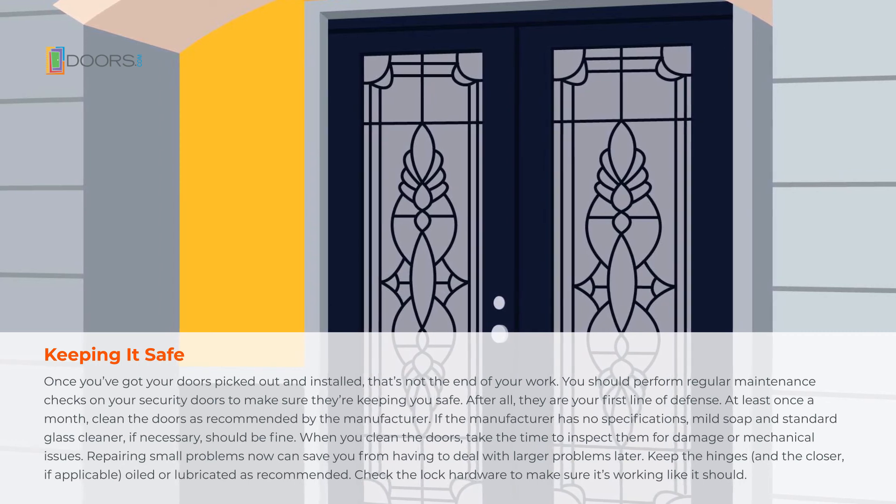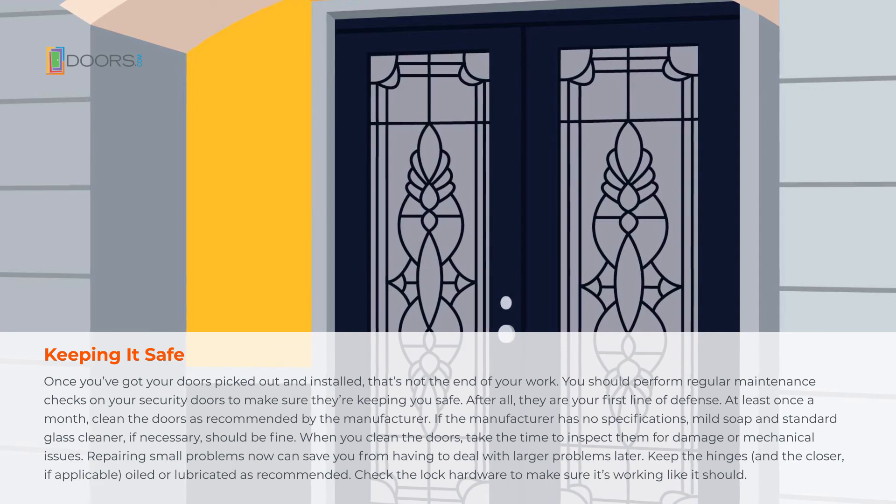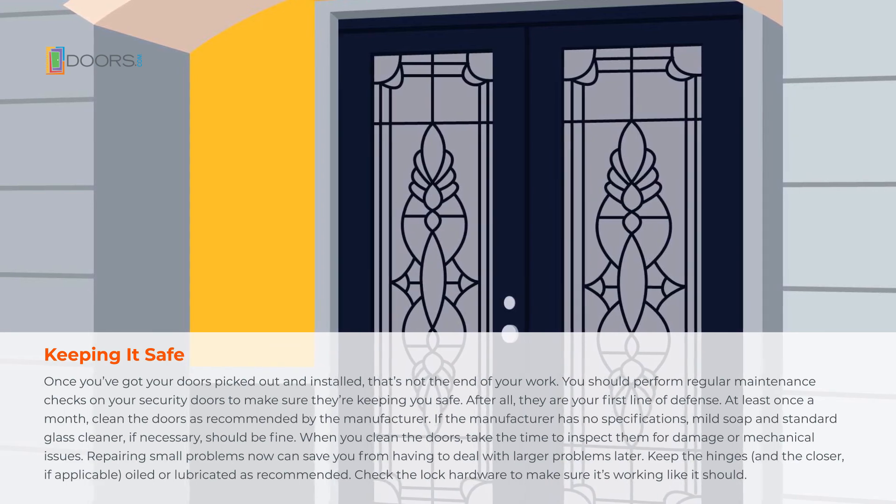Keep the hinges, and the closer if applicable, oiled or lubricated as recommended. Check the lock hardware to make sure it's working like it should.